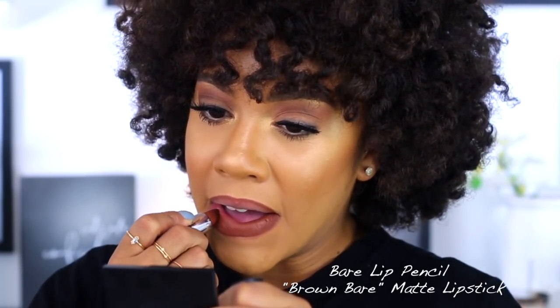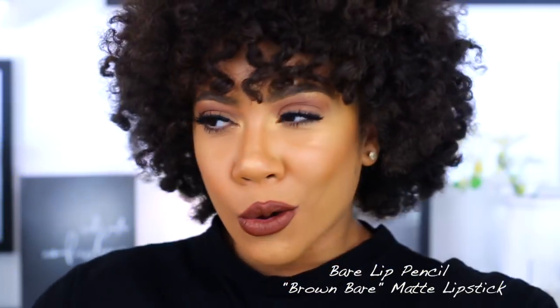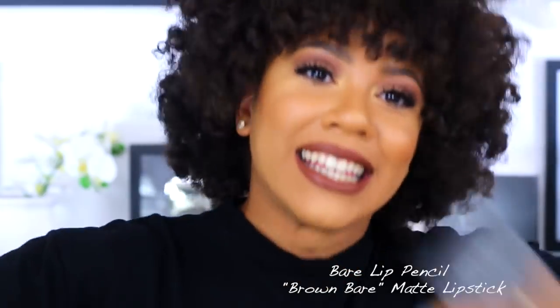Next we're gonna be taking Brown Bear — grabbing the Bear pencil. Where have y'all been all my life? Whoever was in the lab doing this, y'all better have given them a raise. Now taking the Brown Bear lipstick. I don't even know which one I like more anymore. What lipstick are you wearing? Minted Cosmetics Brown Bear, baby — what's up! This is the one.